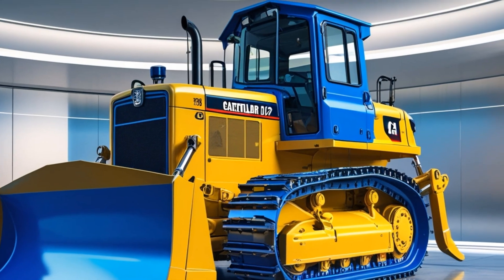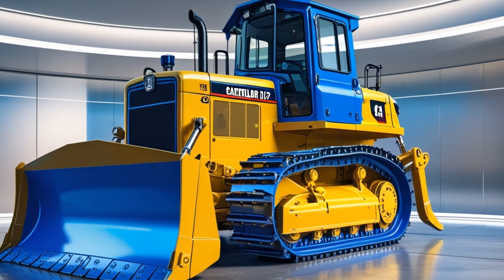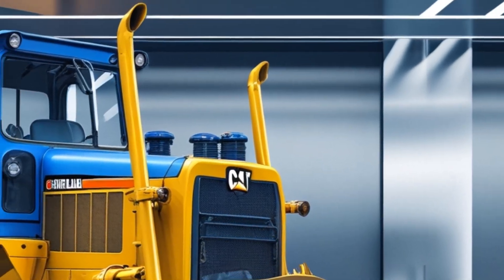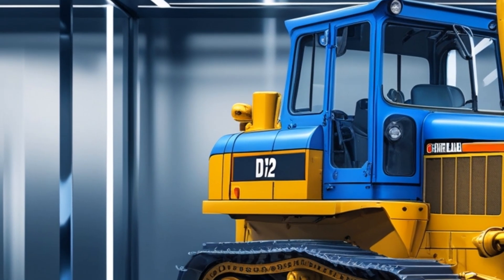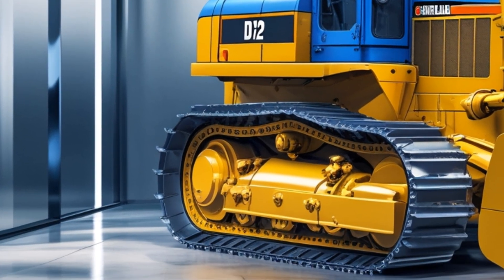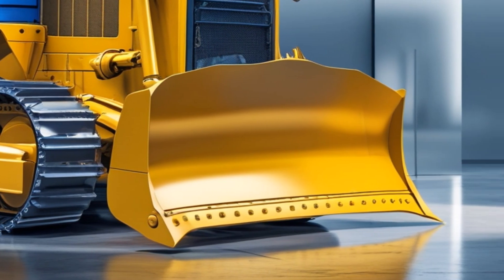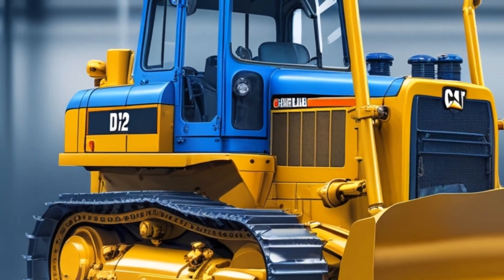The D12 cruises effortlessly on a highway, overtaking other vehicles with ease. Under the hood lies a beastly 7.0-liter V8 diesel engine delivering 450 horsepower and 1,000 pound-feet of torque. This power ensures the D12 can tow up to 20,000 pounds, making heavy hauls feel effortless.